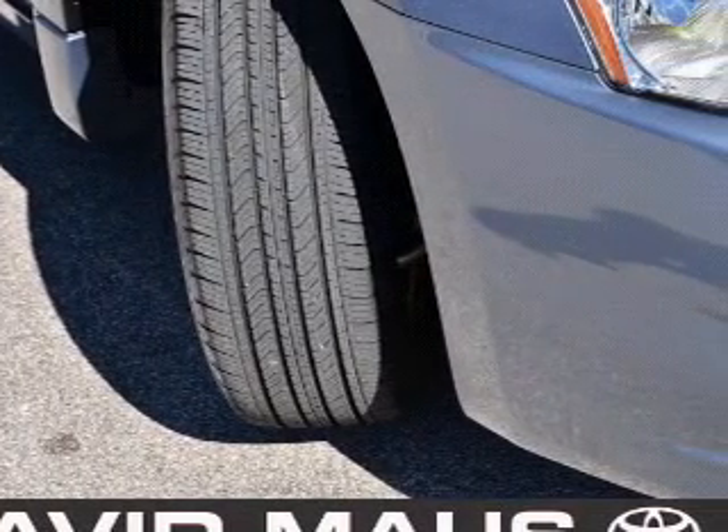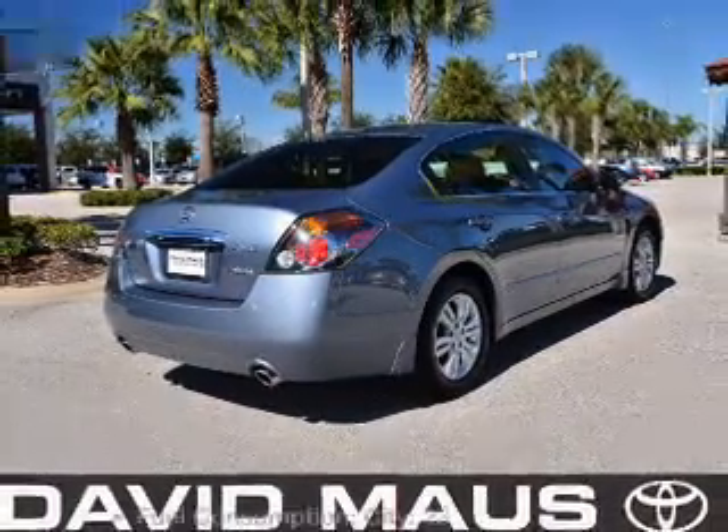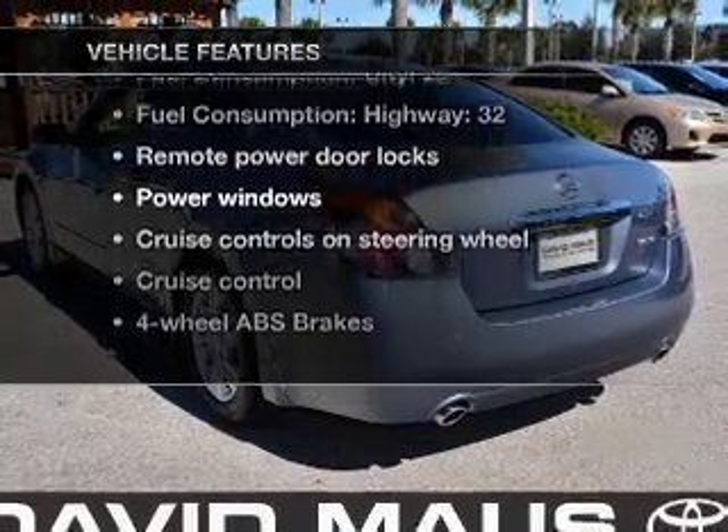The anti-lock braking system will help deliver you safely to your destination. Let the outside in with a built-in sunroof. Plus, enjoy these notable features that are included in this vehicle.